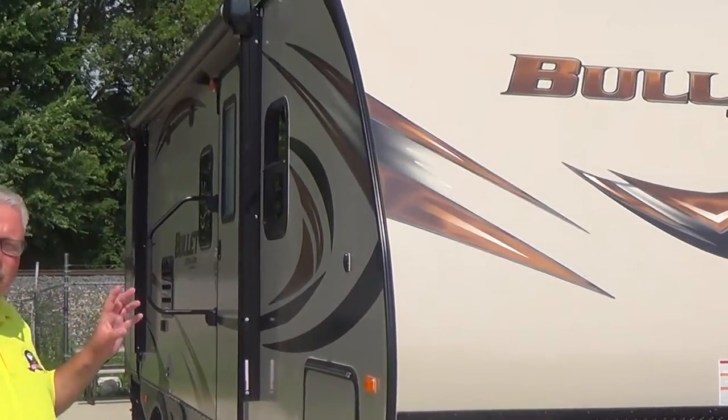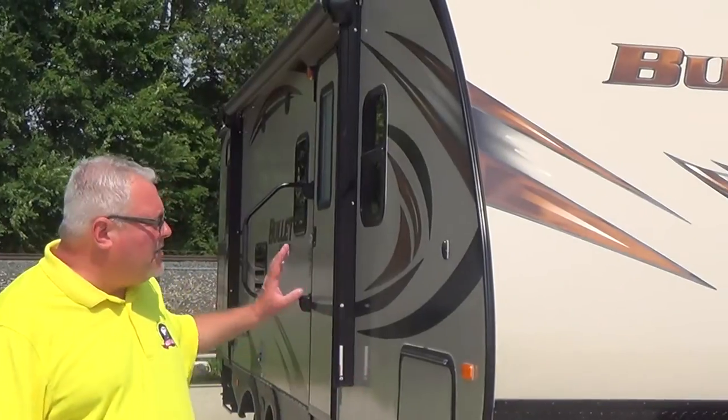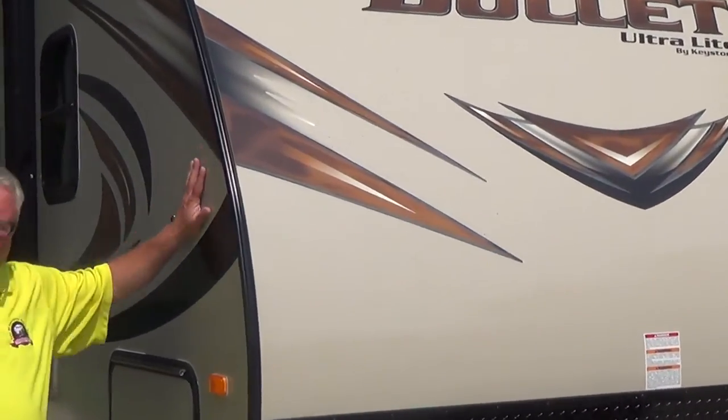This travel trailer is a two bedroom, two door, which will sleep up to 10 people and it only weighs 4,900 pounds. What that means is there's some sport utility vehicles and lightweight pickup trucks that'll tow this trailer no problem. It's lightweight because of its aluminum frame construction — the side walls are aluminum frame and they're a bonded fiberglass wall, which really adds strength and makes the trailer lighter.